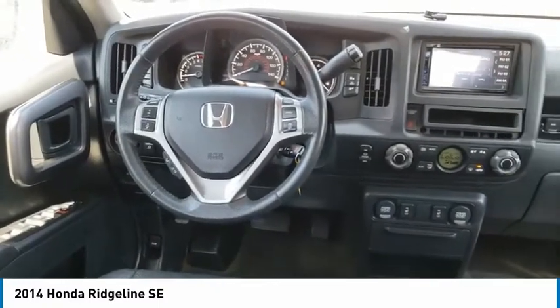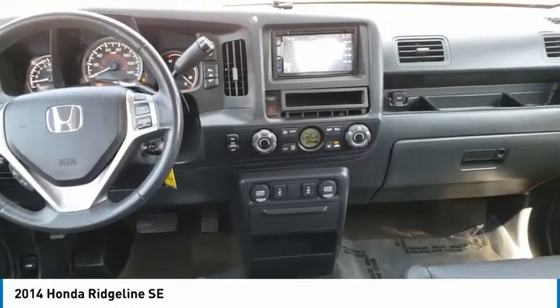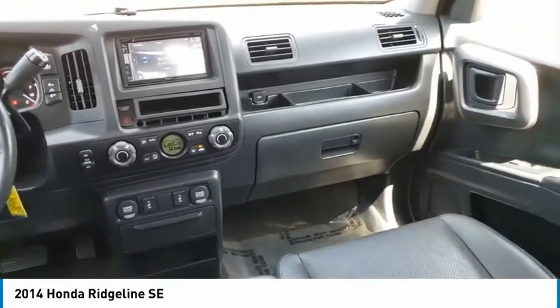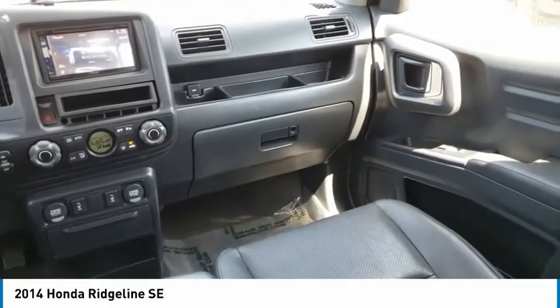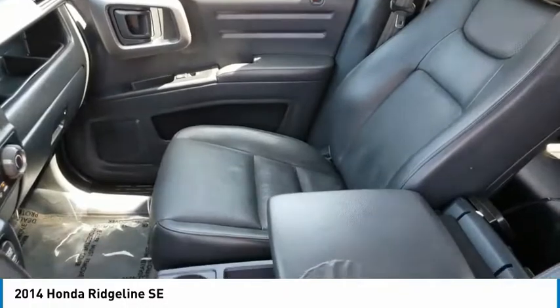Here are some of this vehicle's great options: leather wrapped steering wheel, fog lights, leather seats, day-night rear view mirror, outside temperature gauge, tilt steering wheel, perimeter alarm, body color door handles, power sliding rear window, tinted glass.